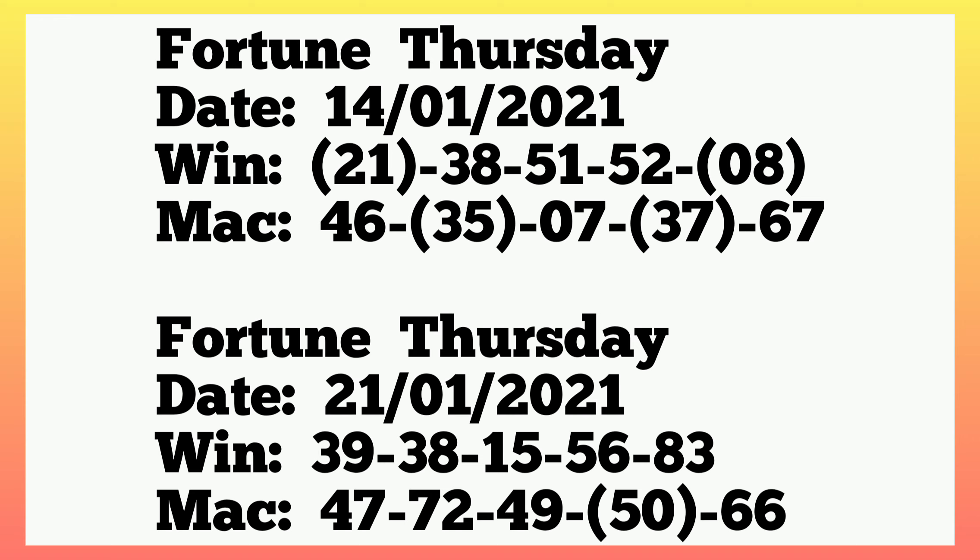The machine played 47, 72, 49, 50, 66. So 50 sets in machine. Going back to 14th January 2021 winning: it said 21, single 8 winning, with 35 and 37 in machine. Then the following week, 21st January, it also said 21, single 8 and winning.